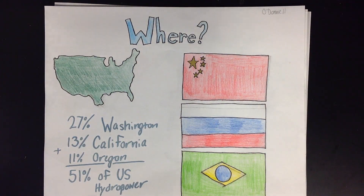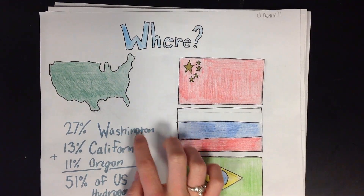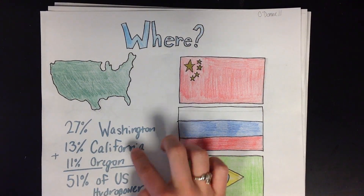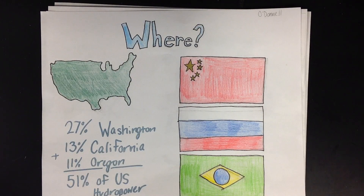Hydropower energy is mainly produced in the United States, China, Russia, and Brazil. 51% of hydropower energy in the United States is produced in Washington, California, and Oregon. Washington produces the most because of the Grand Coulee Dam. New York produces the most hydropower energy east of the Mississippi.